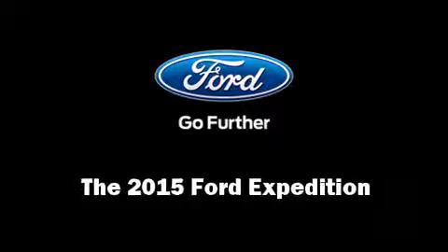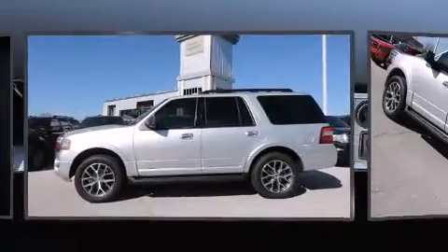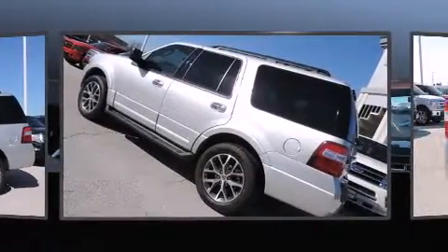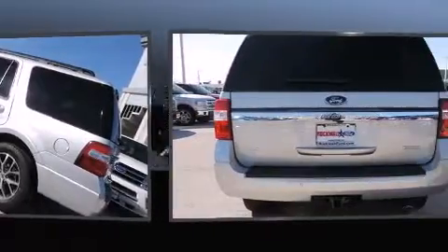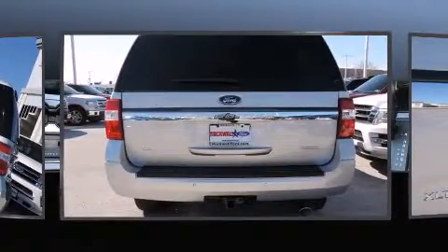Take command of the road in the 2015 Ford Expedition. It features an automatic transmission, rear-wheel drive, and a 3.5-liter six-cylinder engine. A turbocharger further enhances performance while also preserving fuel economy.